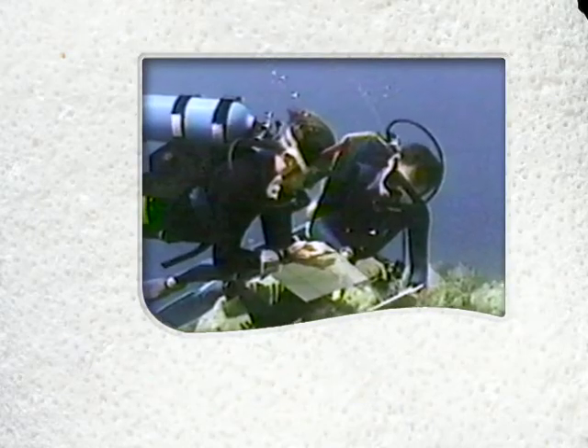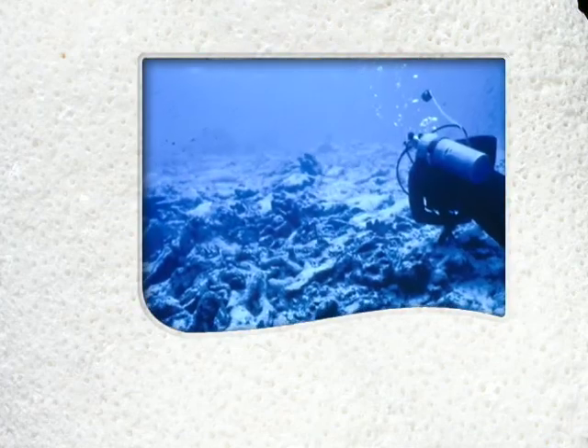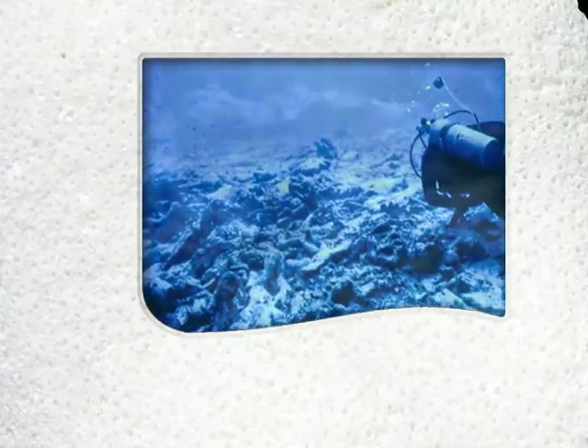After over a decade of documenting the changes on the coral reefs around the Virgin Islands, our research group is very concerned because we're seeing absolutely no recovery on the reefs.